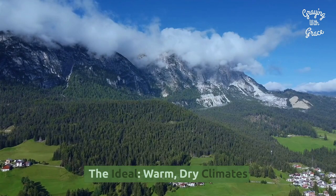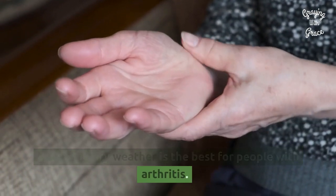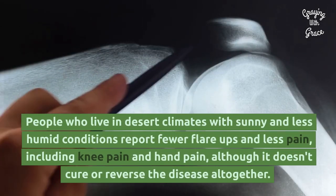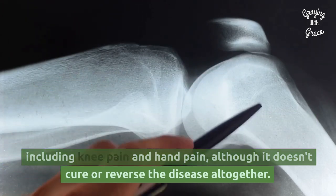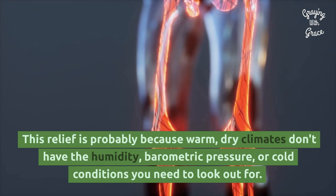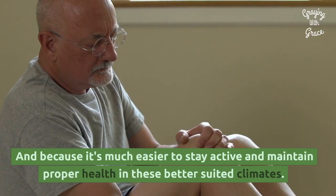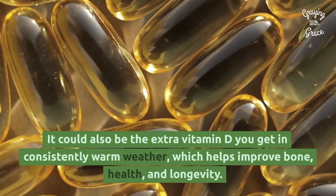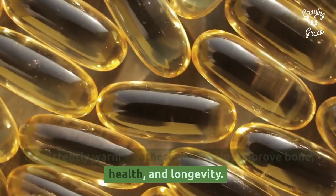Relief is often found in moving to a place with milder winters. The ideal warm, dry climates: considering all of that information, it's evident that warm and dry weather is the best for people with arthritis. People who live in desert climates with sunny and less humid conditions report fewer flare-ups and less pain, including knee pain and hand pain, although it doesn't cure or reverse the disease altogether. This relief is probably because warm, dry climates don't have the humidity, barometric pressure, or cold conditions you need to look out for, and because it's much easier to stay active and maintain proper health in these better-suited climates. It could also be the extra vitamin D you get in consistently warm weather, which helps improve bone health and longevity.